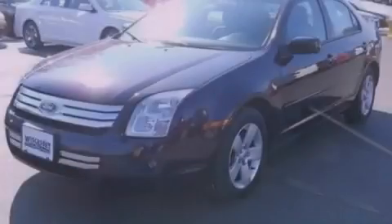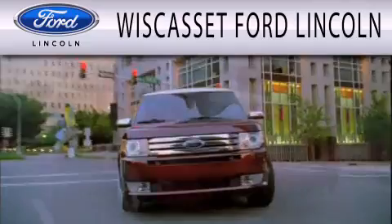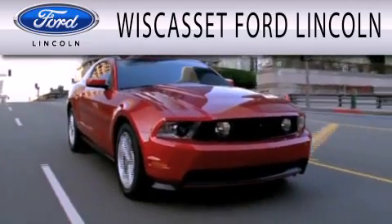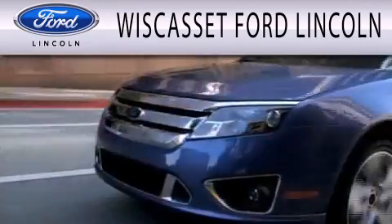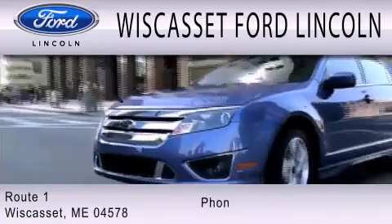Please call us today for more information on this great vehicle. Wiscasset Ford Lincoln is dedicated to doing everything possible to ensure that the experience you have selecting your next vehicle is as pleasant as possible. We are located at Route 1 in Wiscasset.